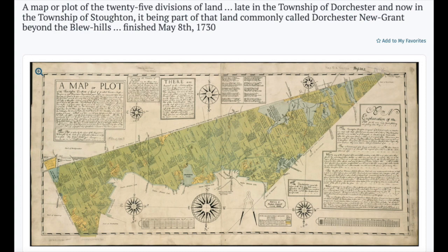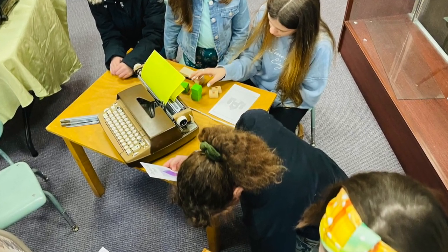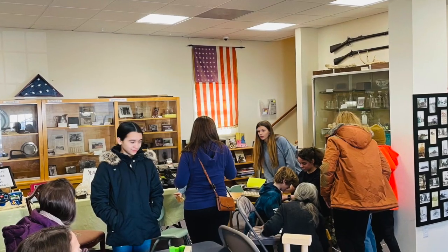We included different activities for the kids so they could learn about maps that way. In this activity they had wooden blocks, created different structures, and then transferred them to maps.